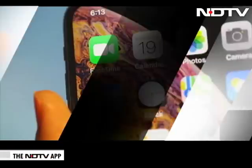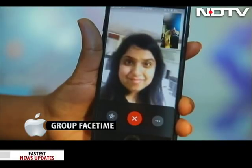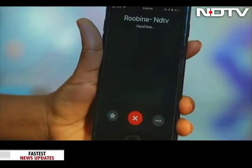Group FaceTime. With iOS 12, Group FaceTime allows you to chat with up to 32 people simultaneously. It is now integrated into iMessage, so you can easily set up a Group FaceTime call through the iMessage group chat window.